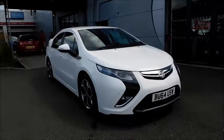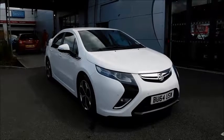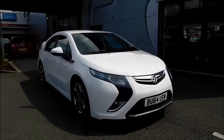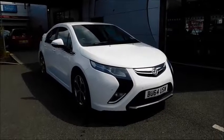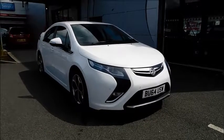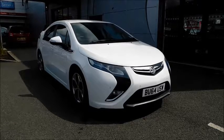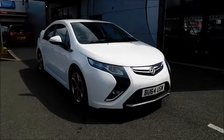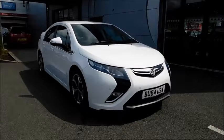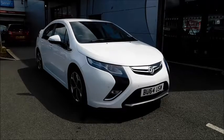Welcome to Now Vauxhall. Here today we have a Vauxhall Ampera with a 1.4 petrol engine and an electric engine. This car was fitted with five doors and an automatic transmission, finished in white. It was registered in September 2014 and is on a 64 plate. This car has a warranted mileage of 15,505 miles and a CO2 figure of 27g per kilometre, which equates to £0 road tax.